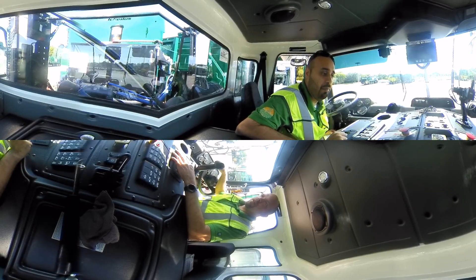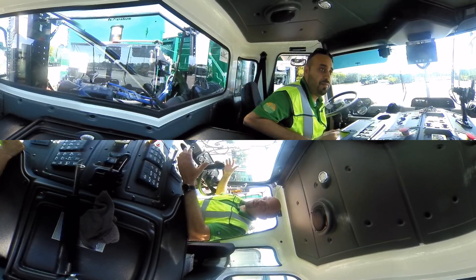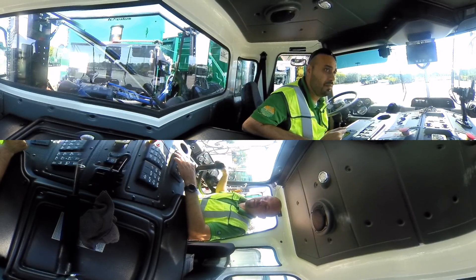Every day the drivers do a daily driver vehicle inspection report, or DVIR, where they do a pre-trip and check the truck out before they drive. They also do a post-trip when they return to the yard after their route is complete, to identify any defects that may have come up during the day.